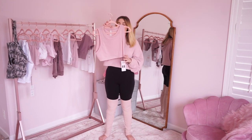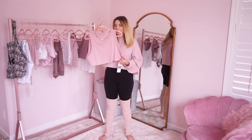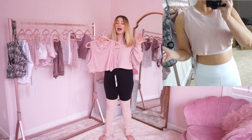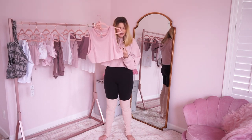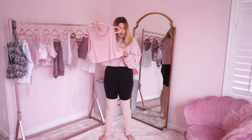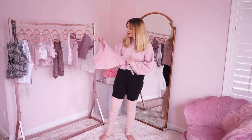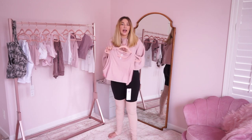Next up is this tank top, and of everything I got, I actually think this one might be going back just because it's a lot of money for a very simple crop tank top that doesn't cover your stomach. I personally wouldn't wear this because I would just either wear a sports bra or wear a full top. It is super soft and I love the color — this is the Inspire Crop Tank in Mauve. But if this was like $10 I'd keep it. I think it was like $40 and I just don't think this is worth it for $40. But it's really cute, very soft, very quality — I know this is going to stand up.